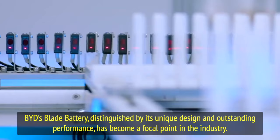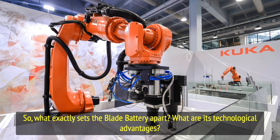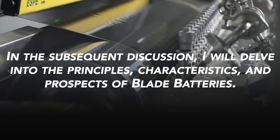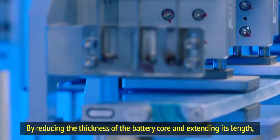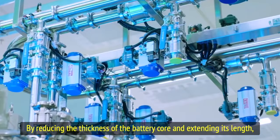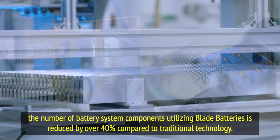BYD's blade battery, distinguished by its unique design and outstanding performance, has become a focal point in the industry. The BYD blade battery represents an innovative long-strip battery solution. By reducing the thickness of the battery core and extending its length, the number of battery system components utilizing blade batteries is reduced by over 40 percent compared to traditional technology.